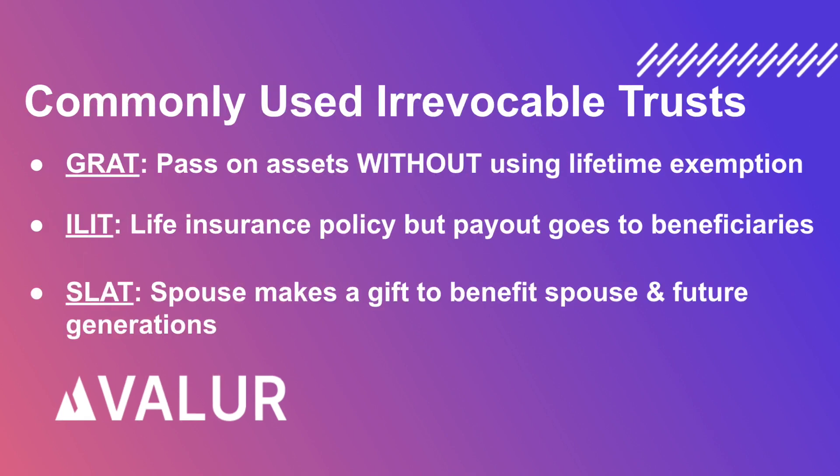At Valuer, we offer various estate planning solutions, including the following. A Grantor Retained Annuity Trust, or GRAT, which enables you to pass on assets to your kids without the gift counting towards your lifetime exemption.